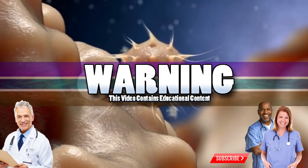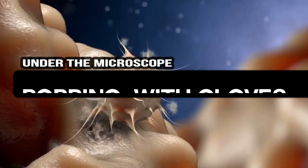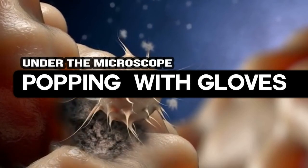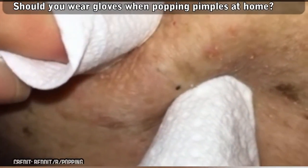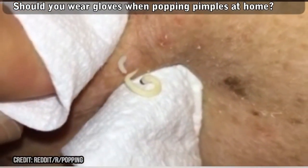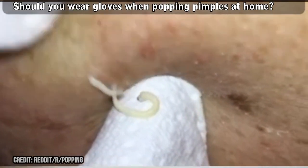Good medical morning. This is Watson from World's Greatest Medical. Today we're gonna talk about popping pimples. No surprise there — you guys love a good pop. More specifically, the topic of the day is if you should wear gloves when popping at home.